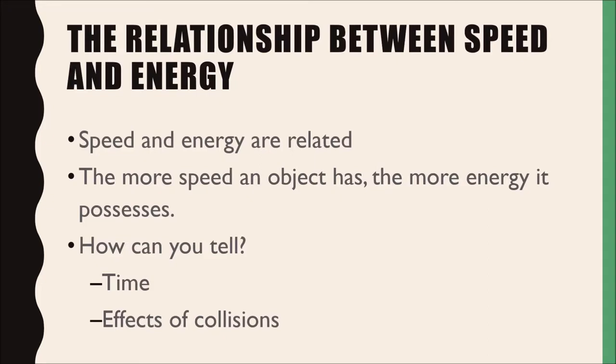Speed and energy are related. The more speed an object has, the more energy it possesses. But how can you tell? One thing that gives a clue to how much energy an object has is the time it takes to move from one place to another. Another clue is what happens after a collision. We'll investigate both of these clues to learn more about speed and energy.